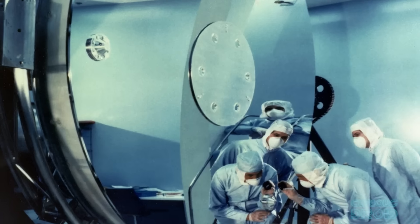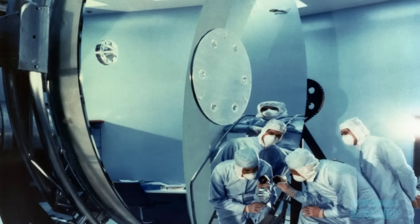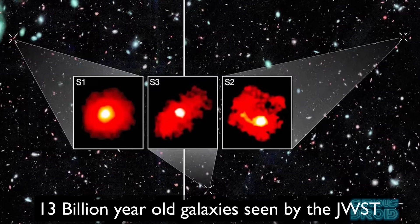Hubble's mirror is 2.4 meters, which means it gathers millions of times more light than your eye ever could. The James Webb with its 6.5 meter mirror gathers even more. The more light you collect, the fainter and more distant the objects you can see.